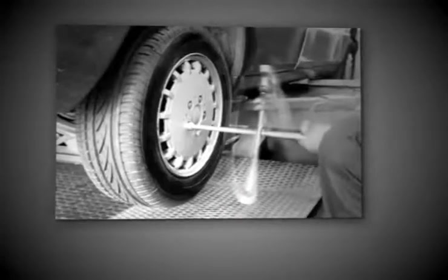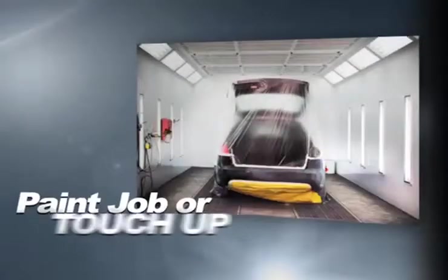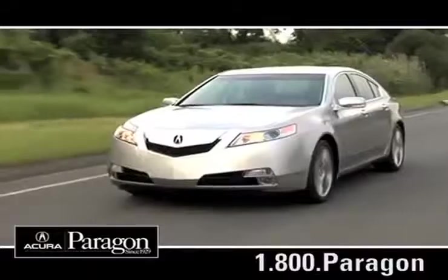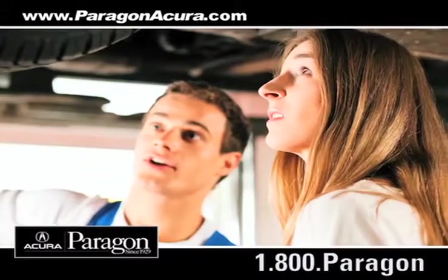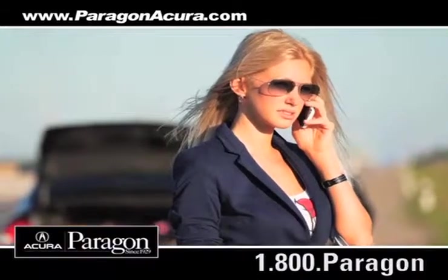Bringing your car to a local shop for service is not always cheaper or convenient, whether you need an oil change, a new paint job or touch-up, or a tune-up. Paragon Acura uses the industry's best factory-trained technicians along with the highest quality equipment to make sure your vehicle is serviced right the first time.